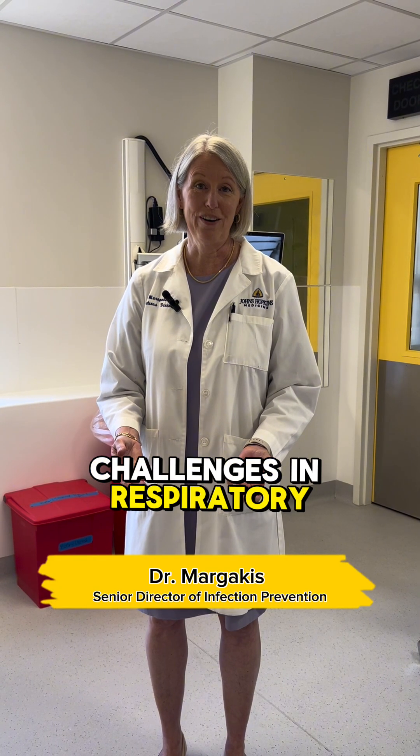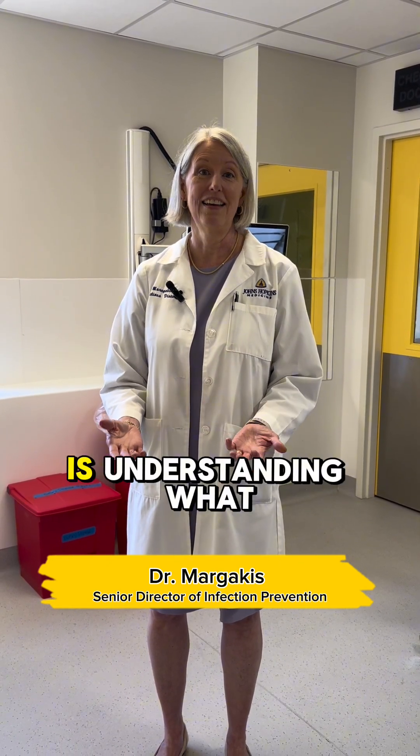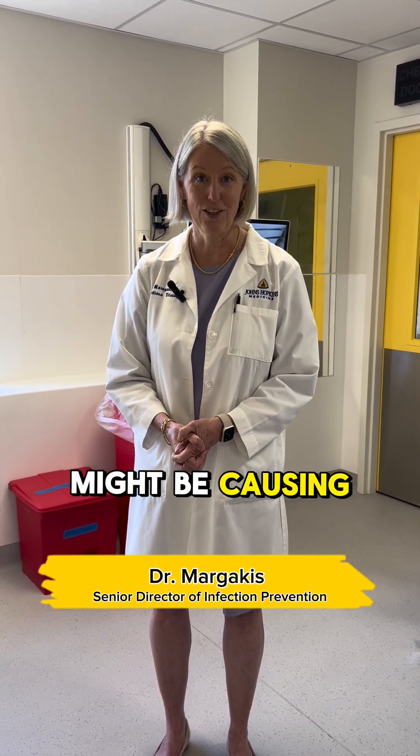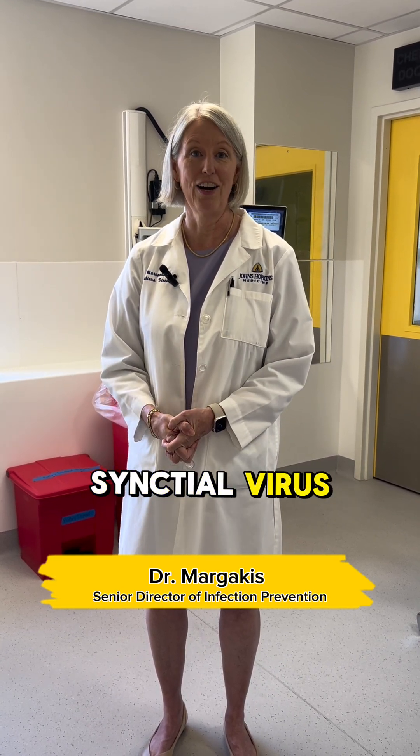One of the challenges in respiratory virus season, when you become symptomatic, is understanding what might be causing your symptoms. Do you have flu? Do you have COVID-19? Or do you have something else like the common cold or respiratory syncytial virus, RSV?